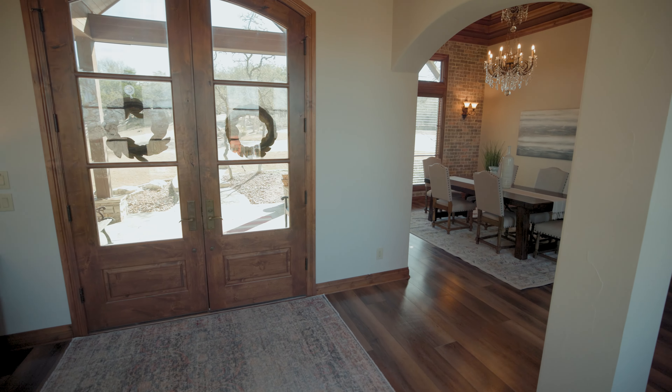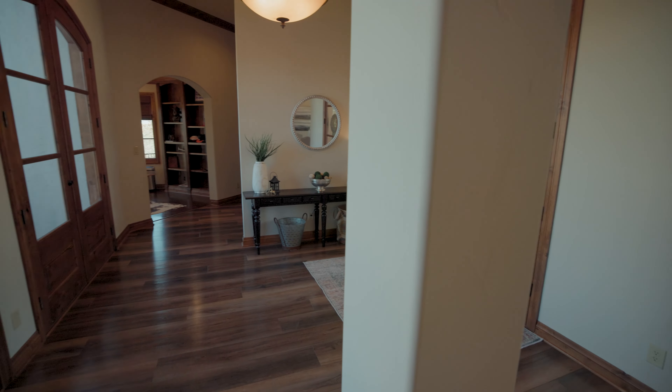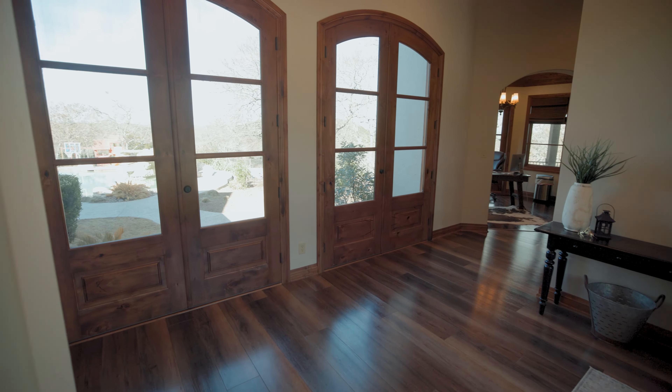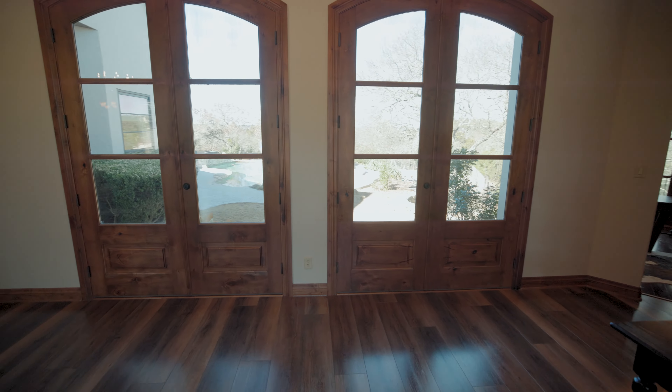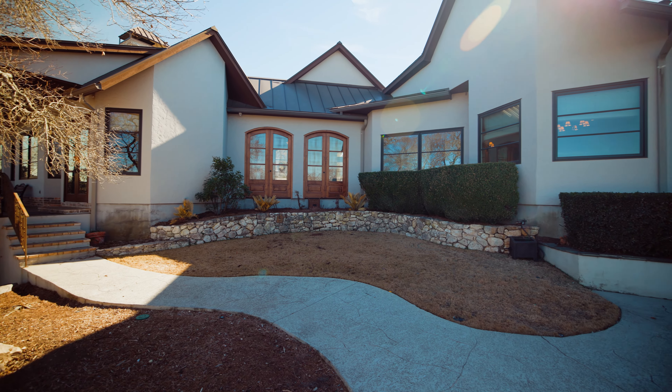As soon as you walk into this beautiful home you're greeted with a wall of windows and these amazing views that will take any of your guests' breath away. It's beautiful but understated. This house has 7,646 square feet of air-conditioned living space, but it functions like a rambling ranch.